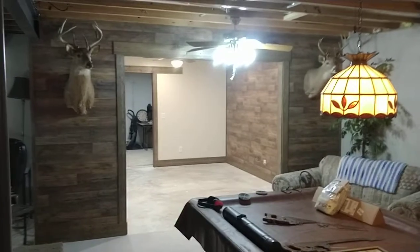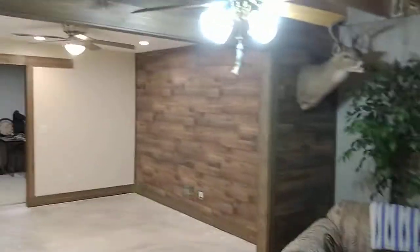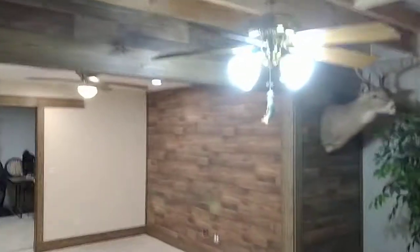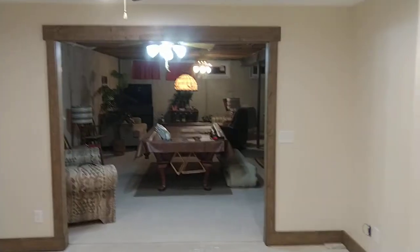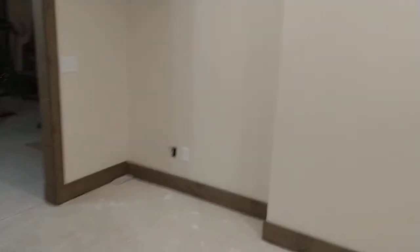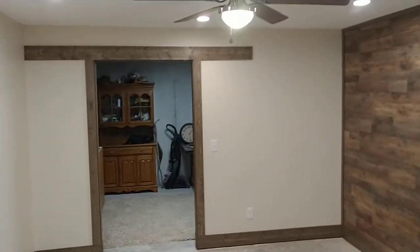This is my office — that's the entry. We're working on that. Can't get it all in my camera. Put some shelves in there, sliding barn doors.